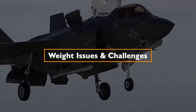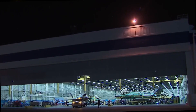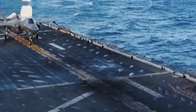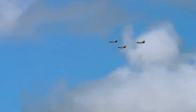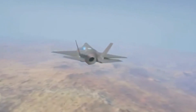Weight issues and challenges. During the development of the F-35A, weight projections were made that significantly underestimated the weight increase required for the F-35B variant. This misjudgment led to a 3,000-pound weight increase for the F-35B, which posed a significant setback for the program. This was just one of the initial challenges that the F-35 program would confront.